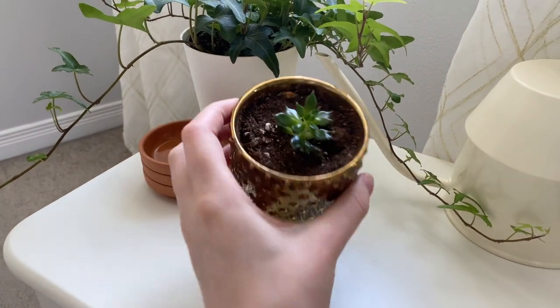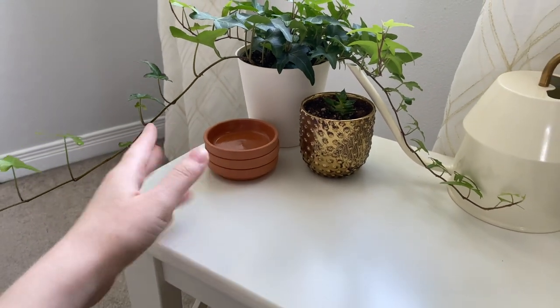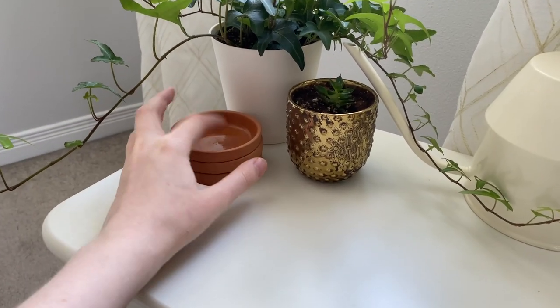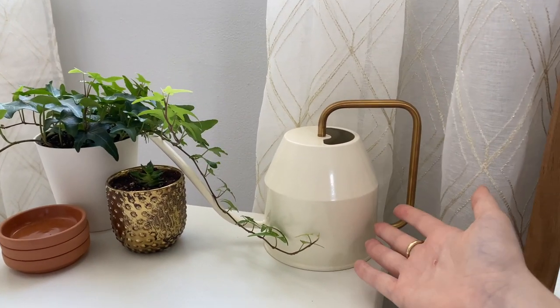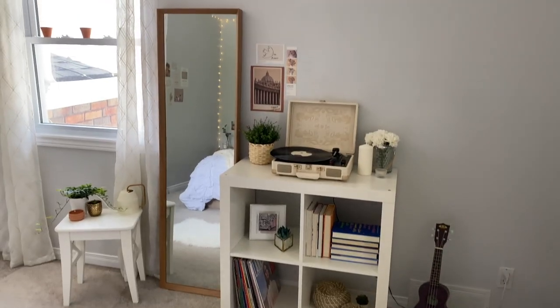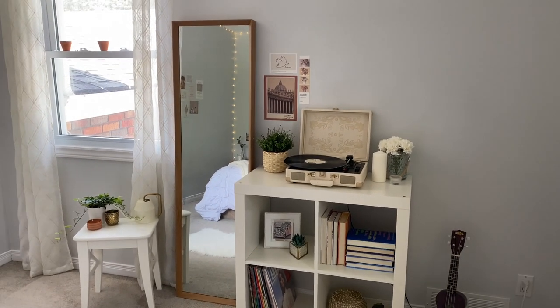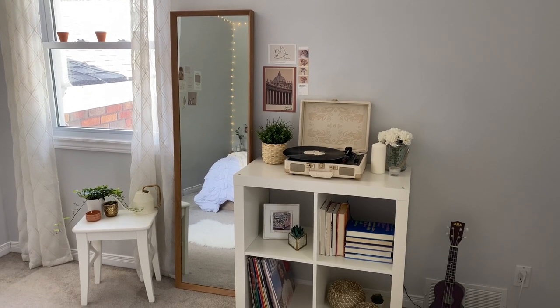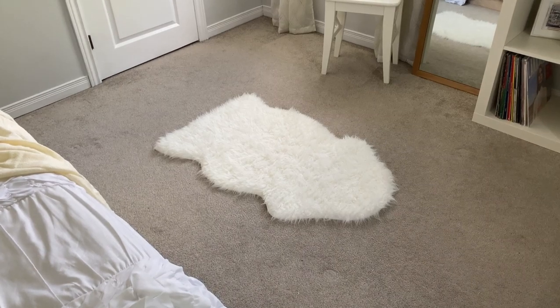On the stool I have my ivy plant, another succulent, and some saucers for the succulent propagations so water doesn't go everywhere. I also have the most adorable little watering can from IKEA. I really love this whole second area — especially the mirror, which is very practical. I should also mention this little faux sheepskin rug here.